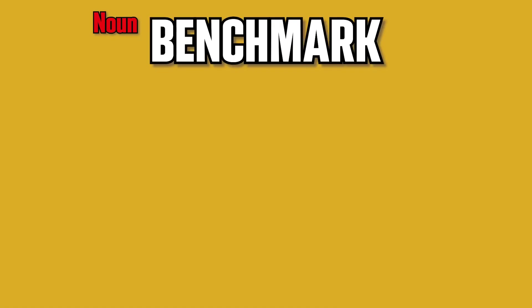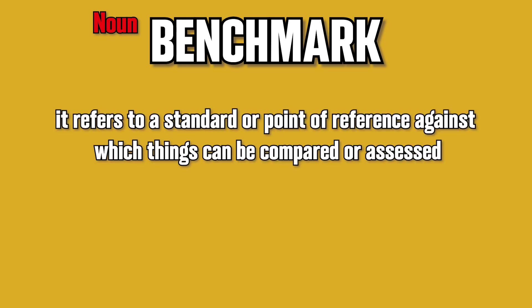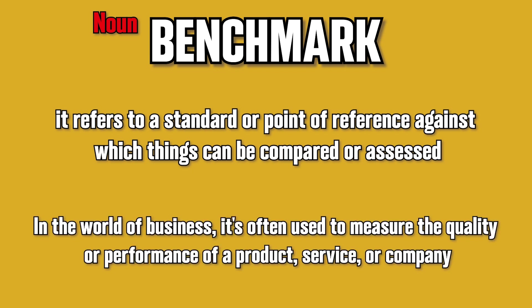The word benchmark is a noun, and it refers to a standard or point of reference against which things can be compared or assessed. In the world of business, it's often used to measure the quality or performance of a product, service, or company.